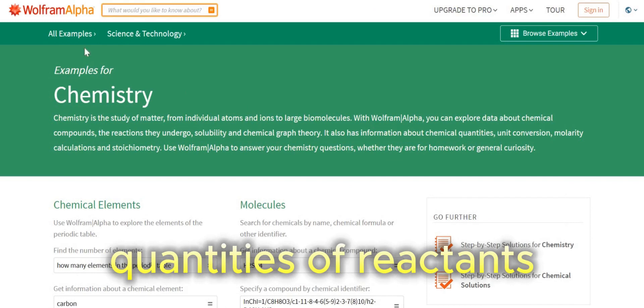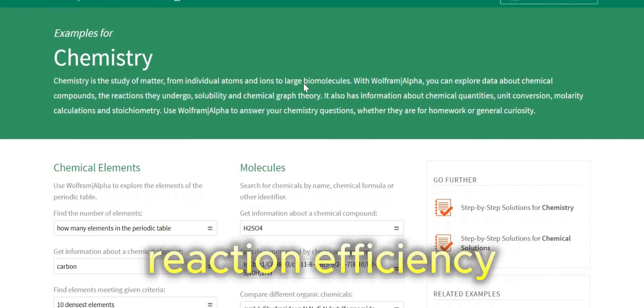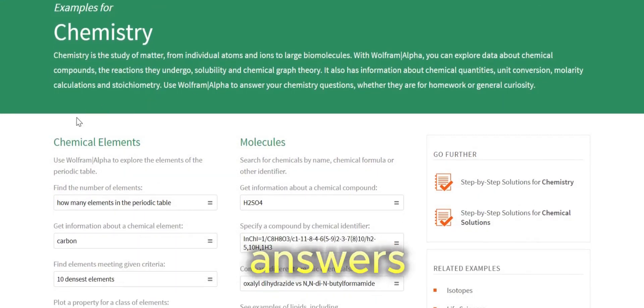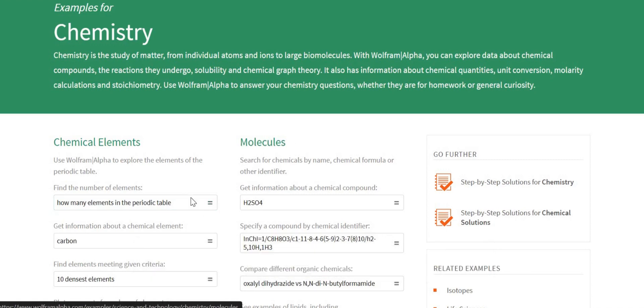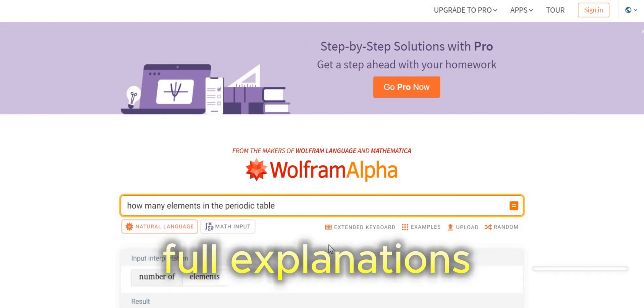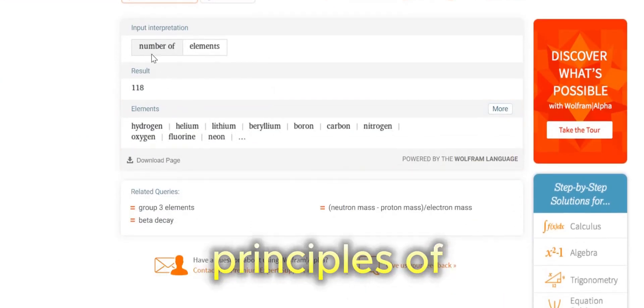Explore the quantities of reactants and products involved, gaining a deeper understanding of reaction efficiency. Wolfram Alpha isn't just about providing answers — it fosters a deeper engagement with the subject. By offering interactive visualizations and insightful explanations alongside solutions, it empowers you to grasp the underlying principles of chemistry.